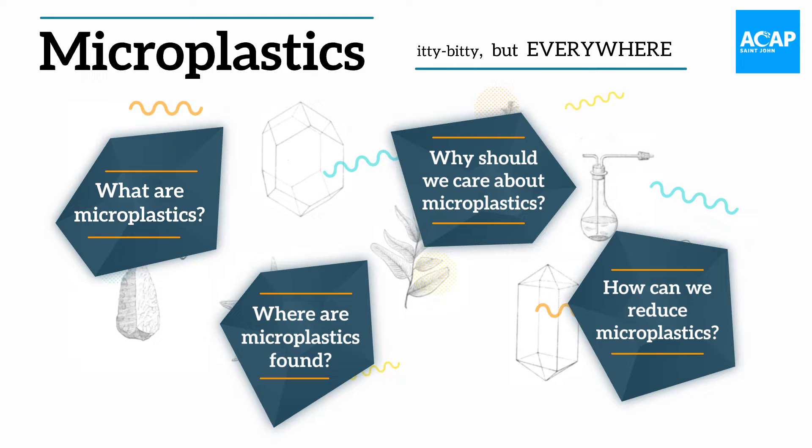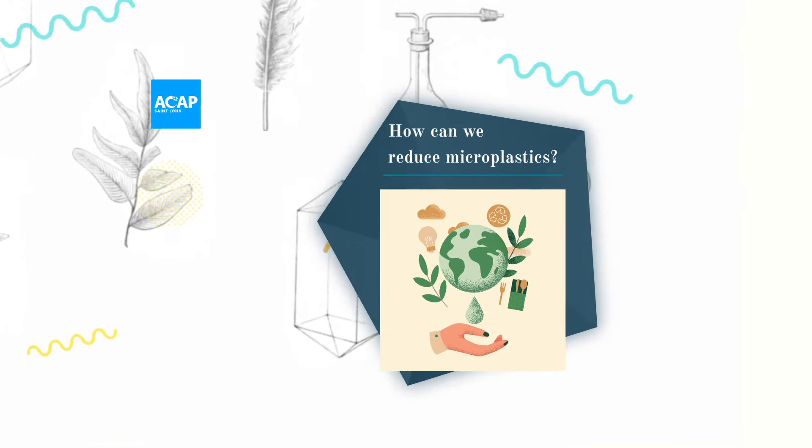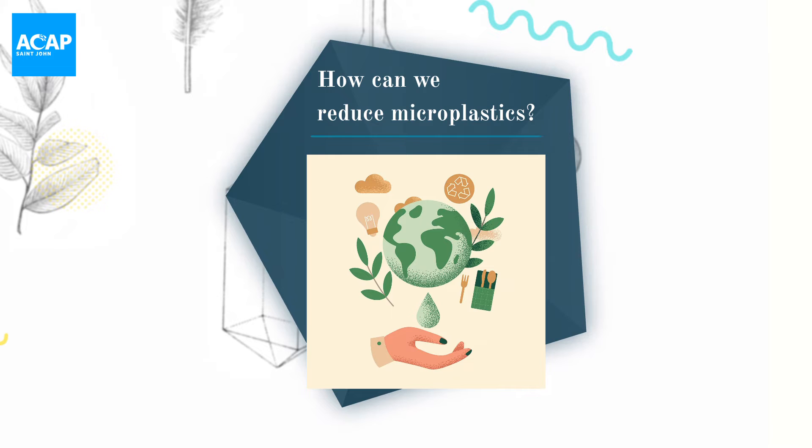Microplastics. Itty bitty, but everywhere. How can we reduce microplastics? There are two main ways to reduce microplastics. The first is to prevent them from ever entering the environment, and the second is to remove the microplastics that are already there.